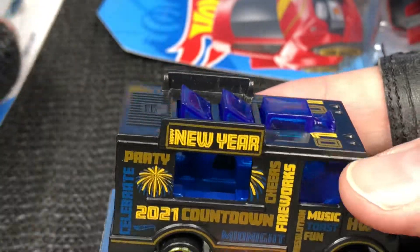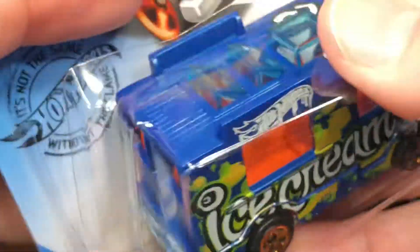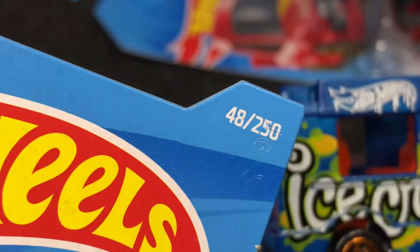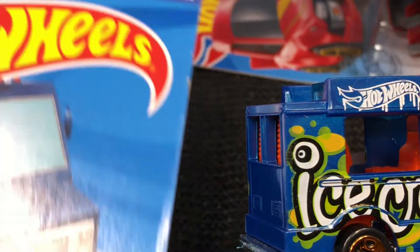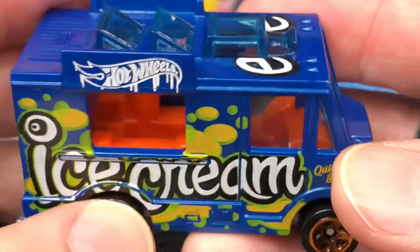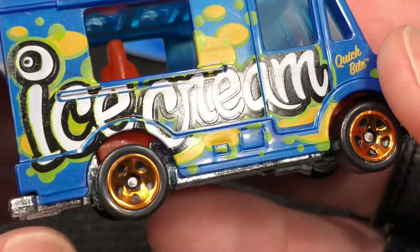Now this one — before they made this one, I think it was this blue one. Quick Bite, let's get him out — I never opened this one before. Number 115 of 250, and then this one is number 48 of 250 for 2021. So this one's number 48 and number 115 in blue. This one has the cool graffiti ice cream and Hot Wheels logo there, and you can see the dripping paint with lots of cool colors. These are orange — not gold, these are orange chrome.